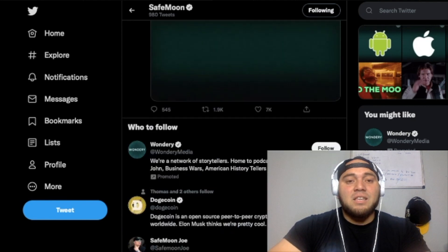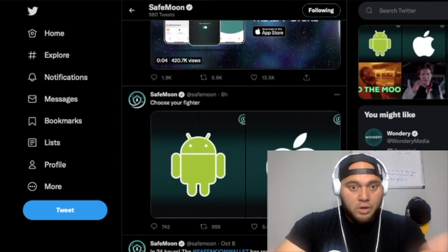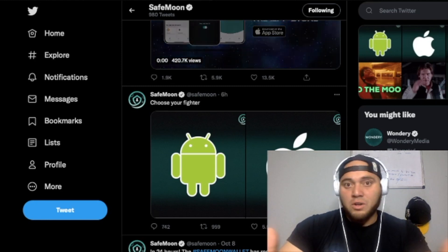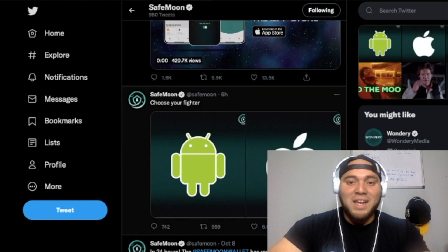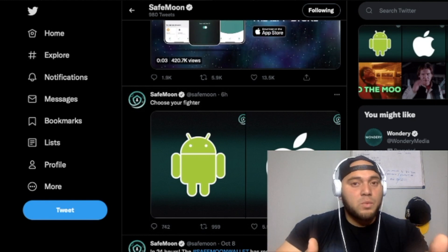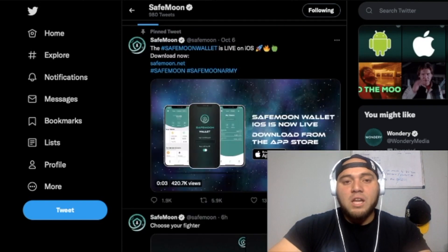Just like choosing between an Android phone or an iPhone, you have to pick either the Samsung or iOS features. Let me know down in the comment section — if you've tried both, which one is easier, which one is more flexible, and which one are you preferring?